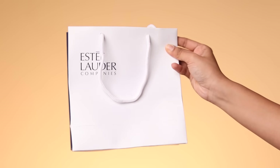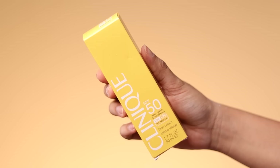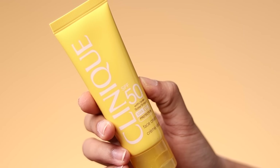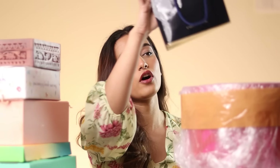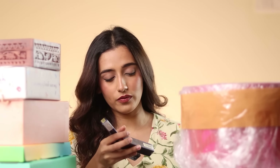Then we've got another bag from Estee Lauder companies, which has multiple brands inside. We've got the Clinique SPF 50 with Solar Smart UVA and UVB protection, and a matte lipstick in the shade Chilly, which is a nice brick red. Then there's something from Estee Lauder — they've sent a bunch of products.